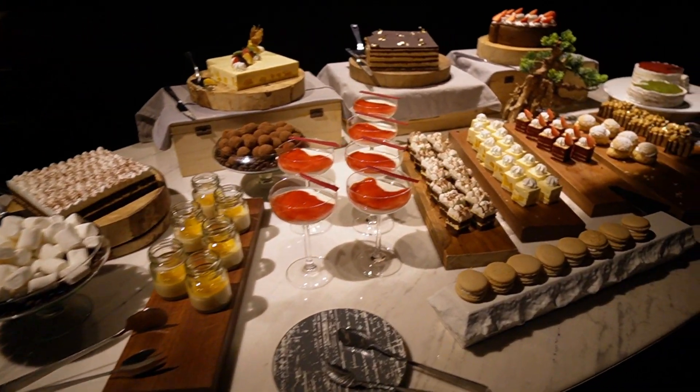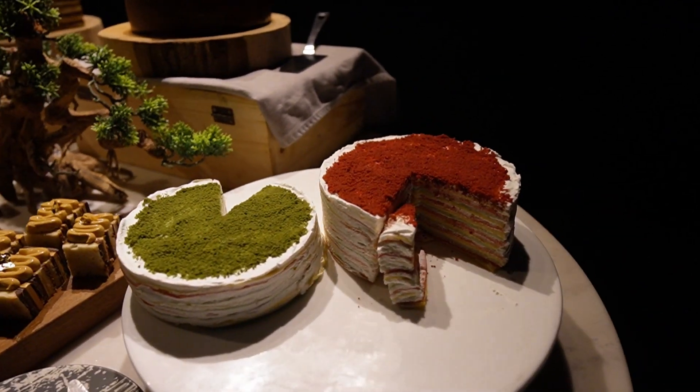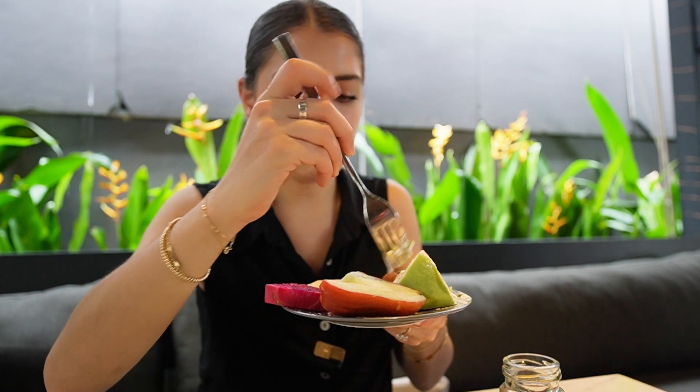It is time for dessert. Look at these crepe cakes. Oh my gosh, look at all this! I really want to try this crepe cake — it's like matcha.